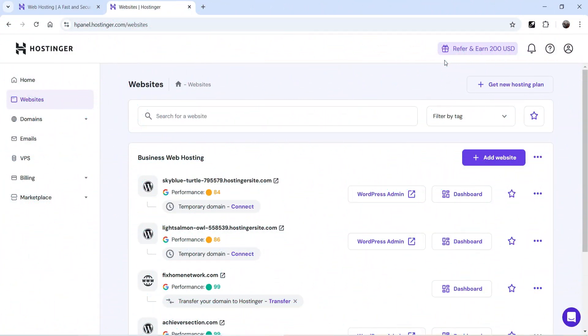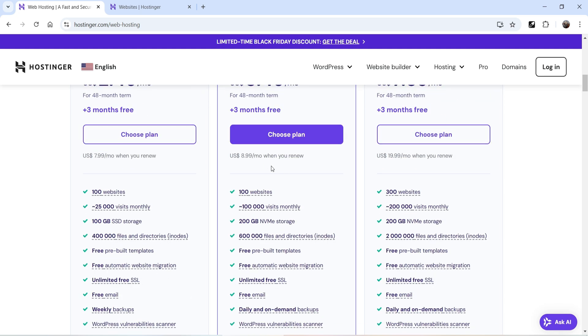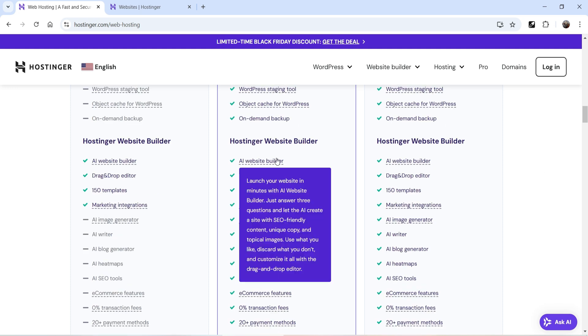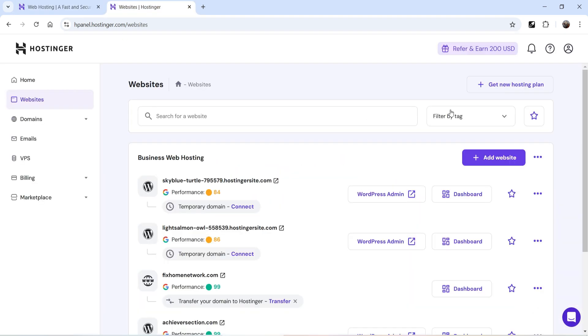Here I'm logged into the Hostinger account dashboard. I'm using the Business Web Hosting plan, which is around $3.49 per month and allows me to create up to 100 websites. In this package I can also use the AI website builder, and I get access to AI writer, AI image generator, AI blog generator, AI heat map, and AI SEO tools.